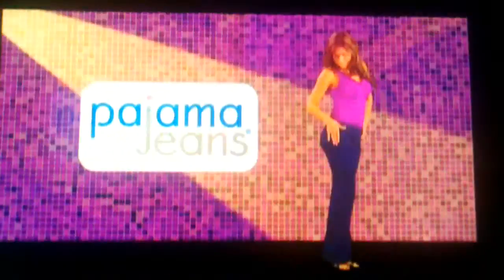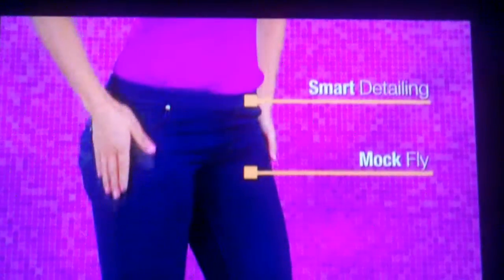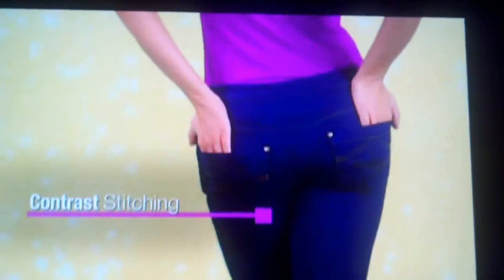Hot new fashion sensation that fits every figure perfectly. Pajama jeans look like designer denim jeans — moss fly, fur to back contrast, pocket stitching, brass rivets, and smooth butt-lifting design. The pant leg flares to a stylish boot cut.